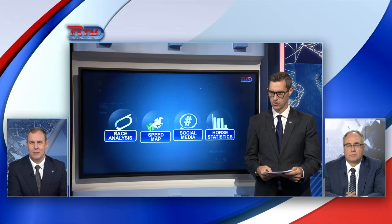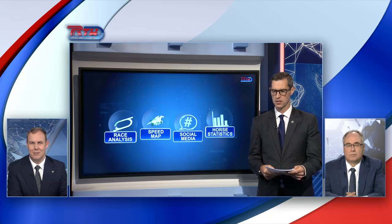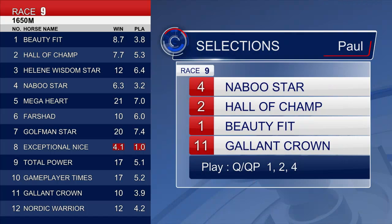Exceptional and Nice is actually our favourite at this stage. I haven't got Exceptional and Nice in, but I think it's one of those races where you're going to get a reasonable dividend — he's at 4.1, so there'll be some good odds. I'm going with Naboo Star — he's got the good fresh-up record, really thriving up at Chung-Fa, and I think he's going really well. So he's on top. Hall of Champ's been the one in good form at the moment. Beauty Fit — there are a few ifs and buts coming to Happy Valley for the first time, but a strong win from him last time. And Gallant Crown should get a nice run from that low draw. 4, 2, 1 and 11.